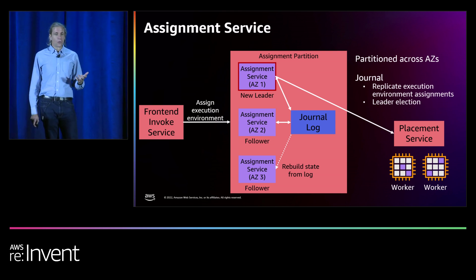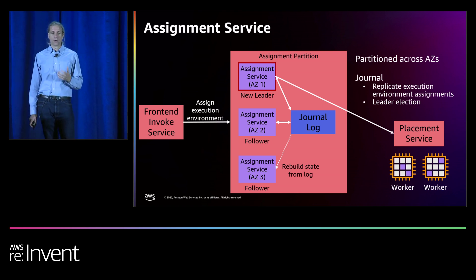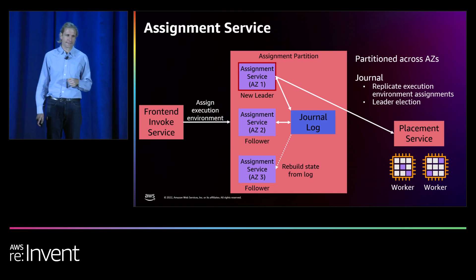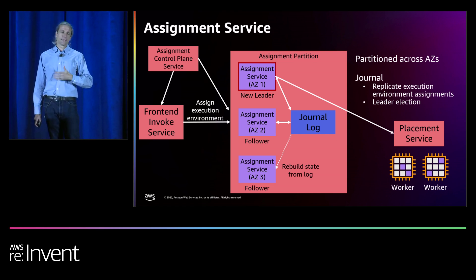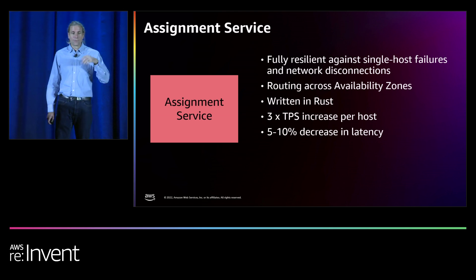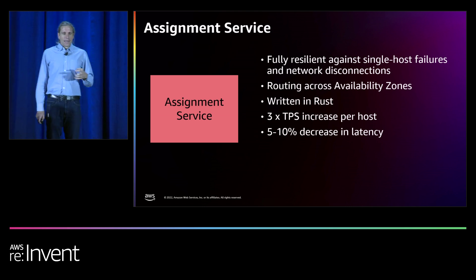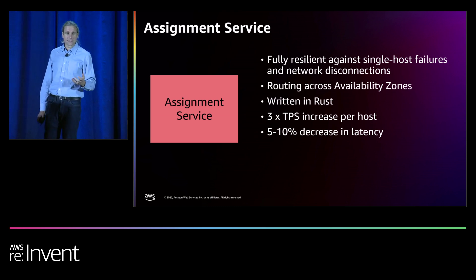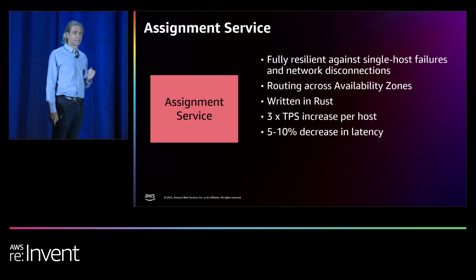This means in a zonal outage, execution environments in the working AZs are not orphaned, which means fewer cold starts, less idle capacity, and less load on the placement service. It also means the assignment service has much better static stability. The system maintains stability and state itself — we don't need an external service to fail over functionality to keep the system running and servicing requests. Good static stability is something we're always working towards in AWS and Lambda, a good way to maintain state. When we do then bring up a replacement follower or when we need to add and remove assignment service nodes for maintaining the system, we can actually bootstrap the state of all assignments owned by the partition by just reading from the journal log stream from the time of the oldest execution environment to quickly get up to date. The assignment service is fully resilient against host, network, and even AZ failures using a partition leader approach. It's also written in Rust for performance, tail latency, and memory safety, and altogether triples the number of transactions per second we can run on a host with a meaningful reduction in latency.